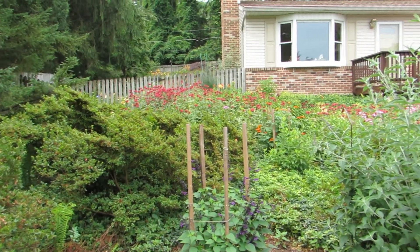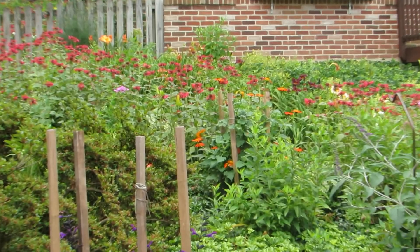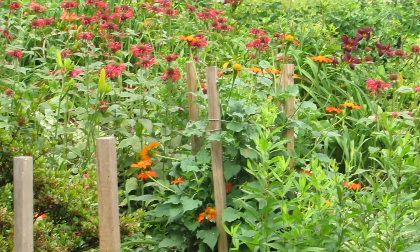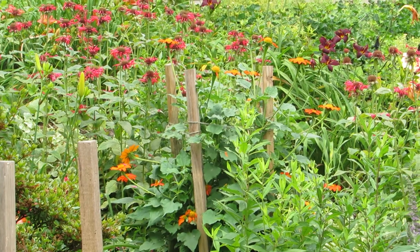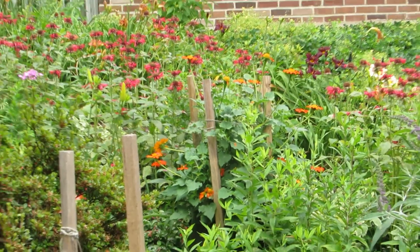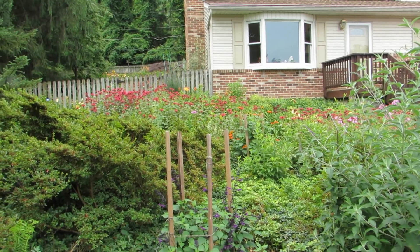You can see the Tithonium there — it's in a pot. I bought it this year and it was pinched back, so it's fuller than the tall ones I usually grow by seed. And I have some growing by seed also.